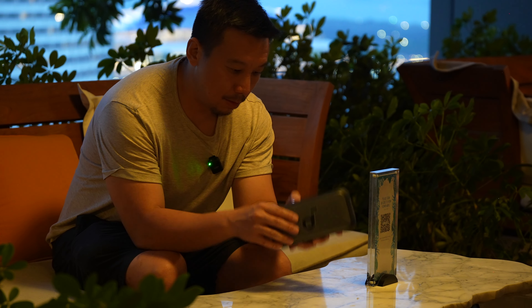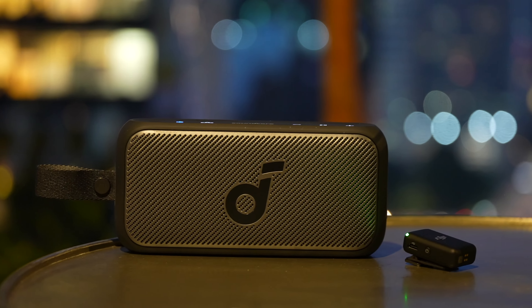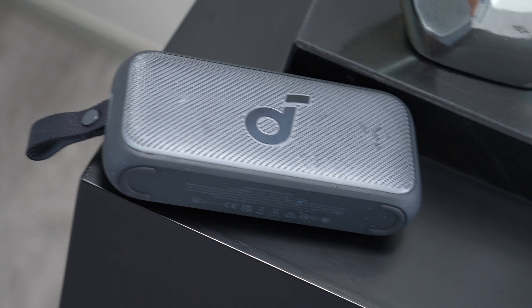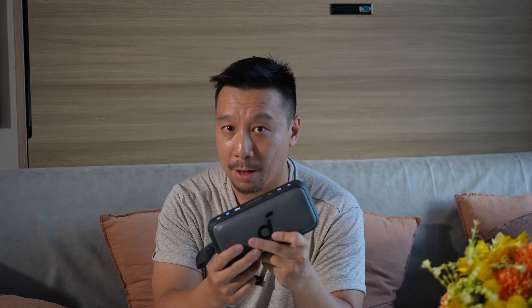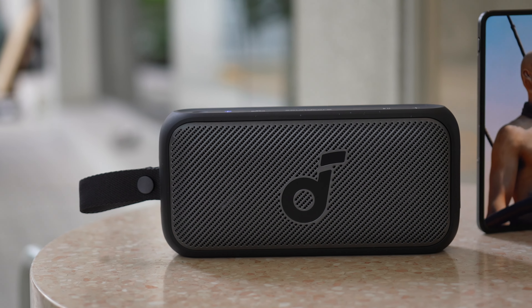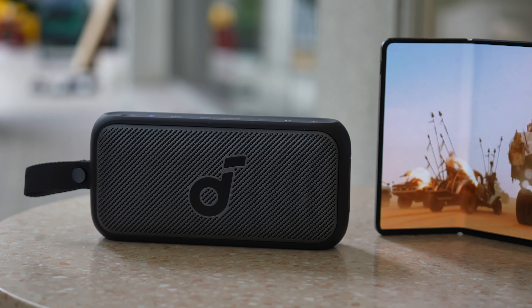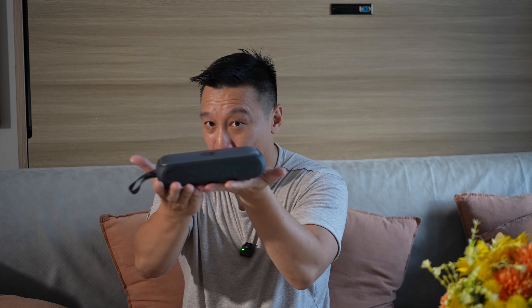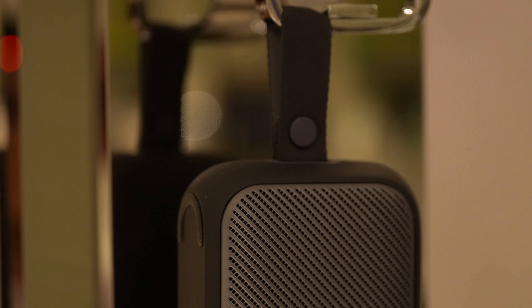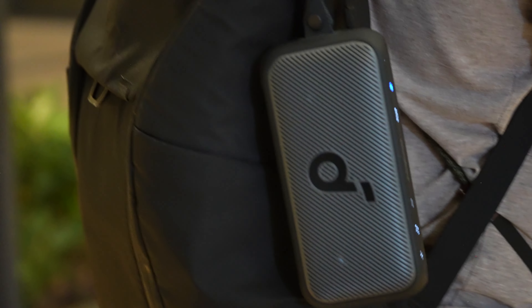Out of the box I was already pretty happy with the audio quality, but you can also jump into the companion app and adjust the EQ yourself. Soundcore has developed an AI computational audio algorithm called SmartTune, which uses machine learning to understand the environment you're in and the position of the speaker, then adjusts the EQ accordingly — whether the speaker is horizontal, standing upright, or hung via the detachable strap — to deliver the best-sounding stereo audio.